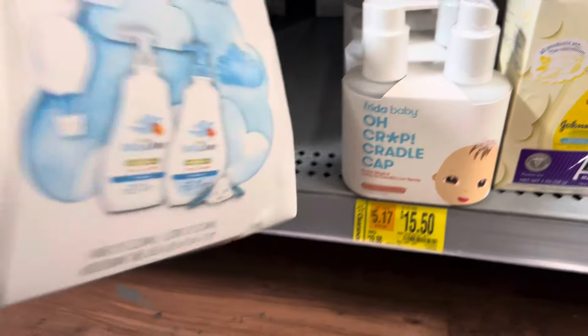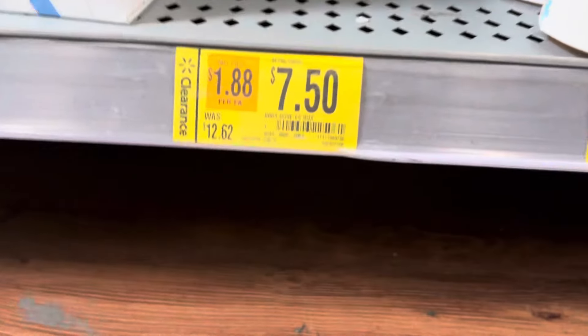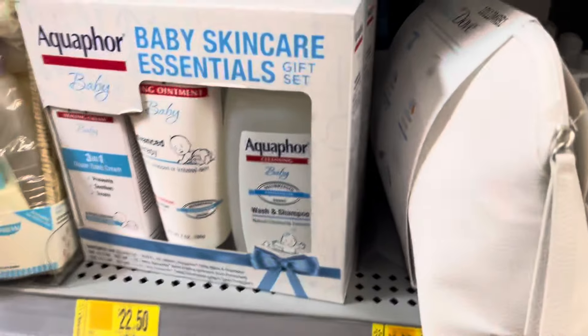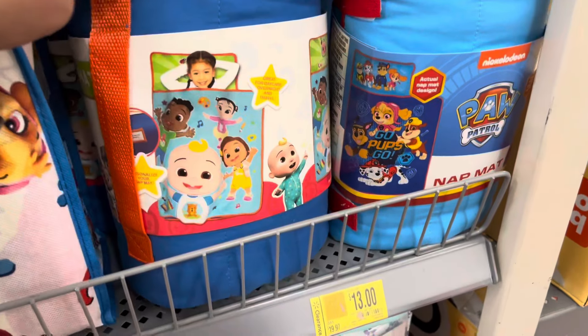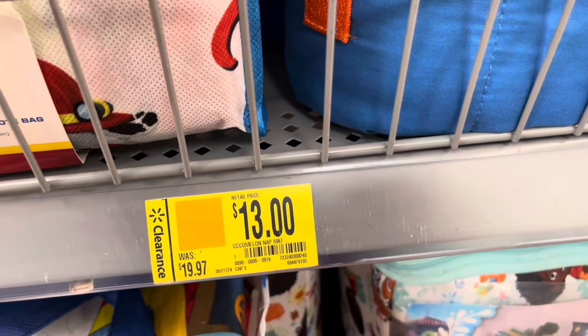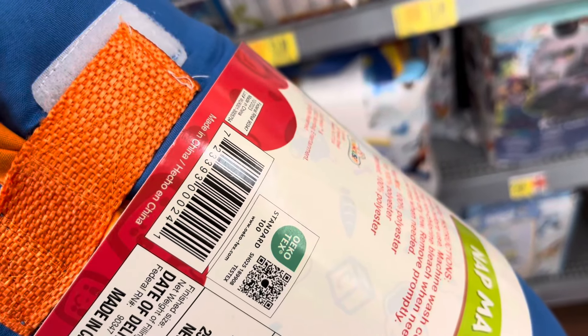This one is $15.50. They also have this one — it's also scanning to $15.50, but that price isn't right for that one. This one right here is $22.50. They have these on clearance for only $13 — they have the Cocomelon and the Paw Patrol one is also $13. But here's a barcode.